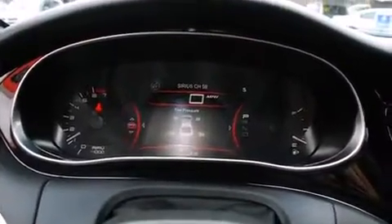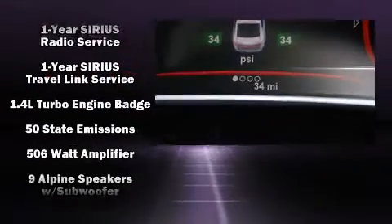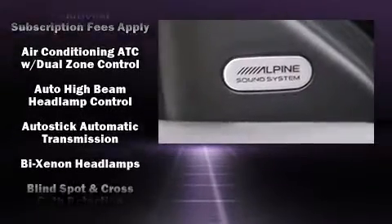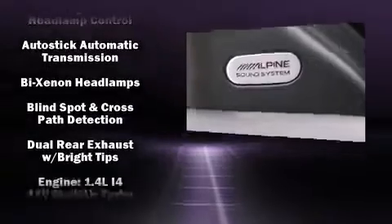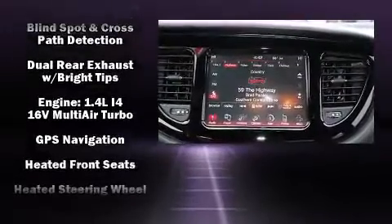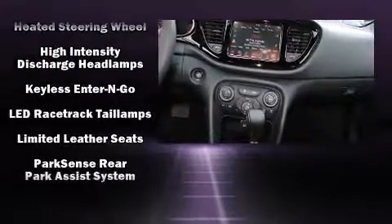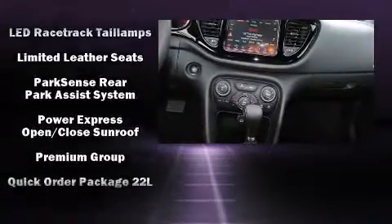You'll always appreciate maximum visibility. Premium sound drives 10 speakers, providing you and your passengers a sensational audio experience. Dodge ensures the safety and security of its passengers with equipment such as front and rear side-impact airbags and brake assist.